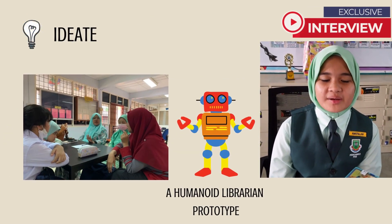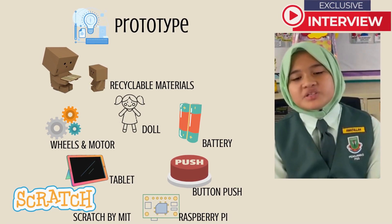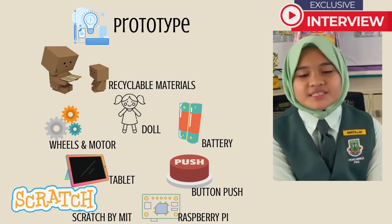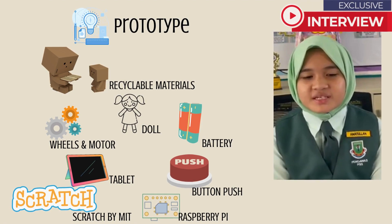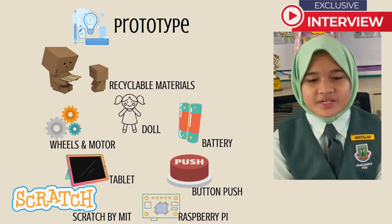We came up with the idea of a humanoid librarian prototype. Next, we built the prototype. The robot prototype was built using recyclable materials. The robot has a cute face. There are wheels for movement. There are slots for a tablet and books. There is a motor and it is battery operated.